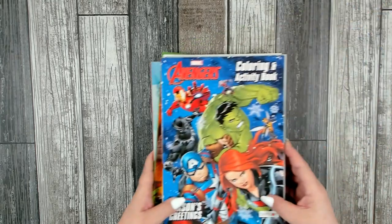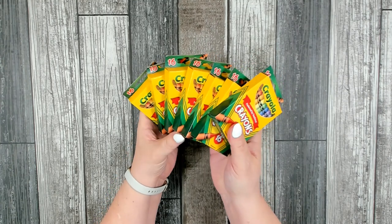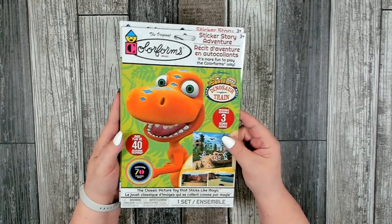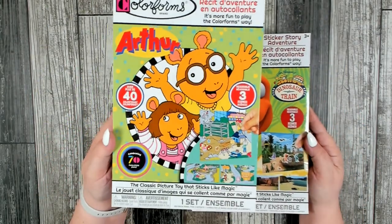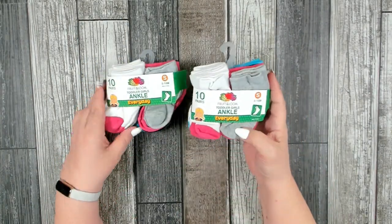To go along with the coloring and activity books, I also picked up a box of 16 Crayola crayons. A favorite of mine when I was a child — Color Forms! I picked up two: one with dinosaurs and one with Arthur. Both of these are popular and I'm sure the children will love them.